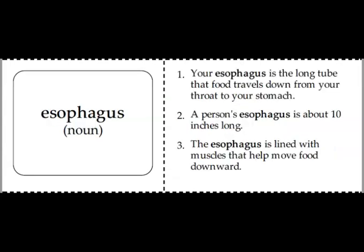Absorb. The next word is esophagus. An esophagus is a muscular tube that connects the throat to the stomach. Esophagus. This is the second word you should be sure to include in your vocabulary books.